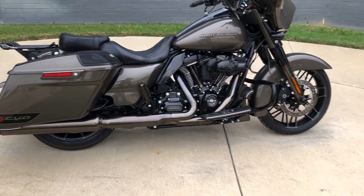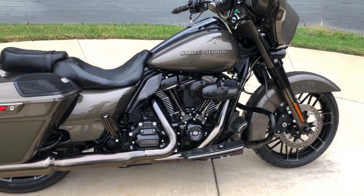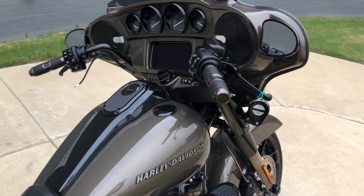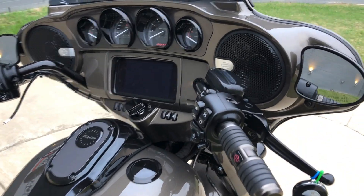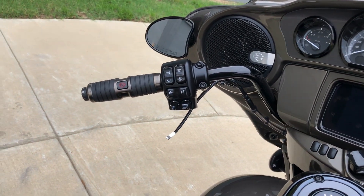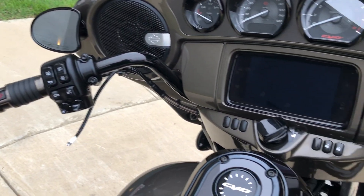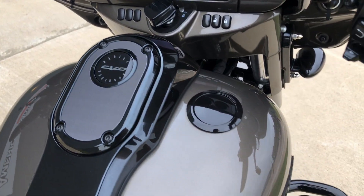We've got pegs for the passenger, flow boards for the rider, the engine guard installed, heat shields, factory security, six and a half inch touchscreen display with Bluetooth and navigation, electronic cruise control, ABS brakes, heated grips, and a flush-mounted gas cap.